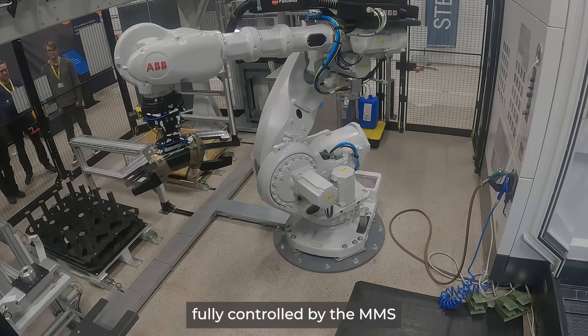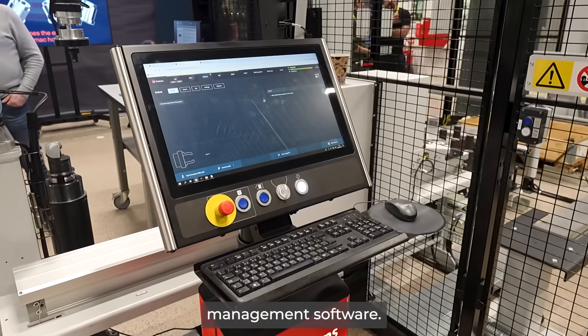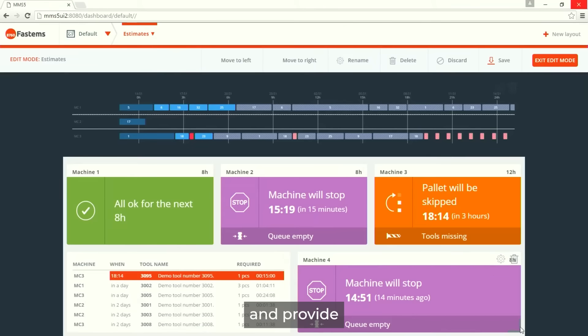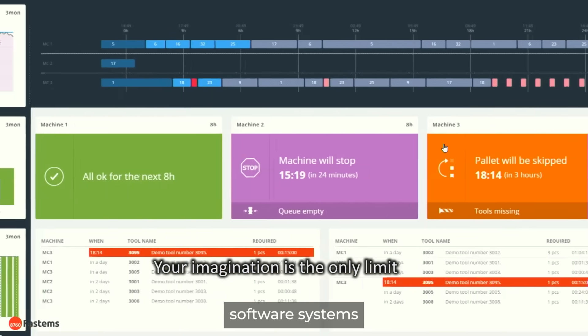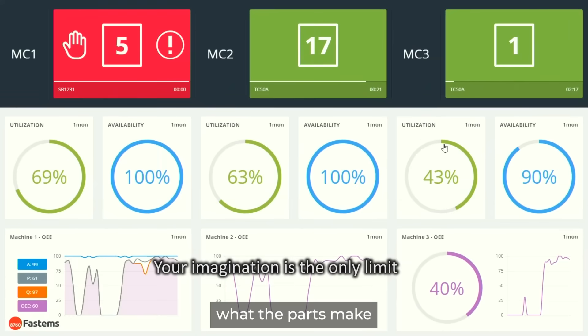This cell is fully controlled by the MMS, which is short for Manufacturing Management Software. The functionalities the MMS can offer and provide include connectivity to third-party software systems like the ERP and the receiving of orders — what parts to make.